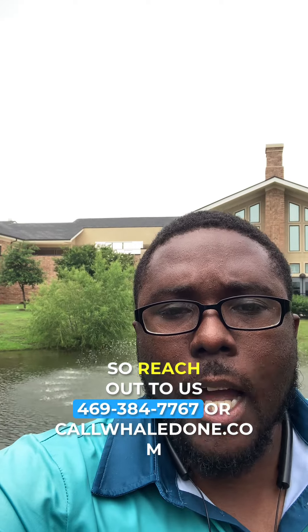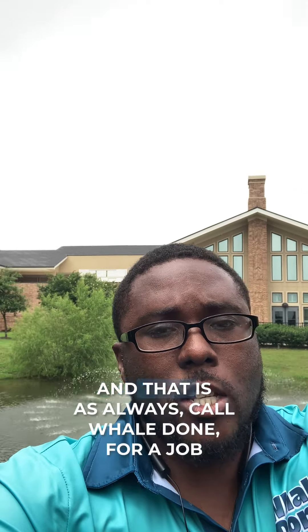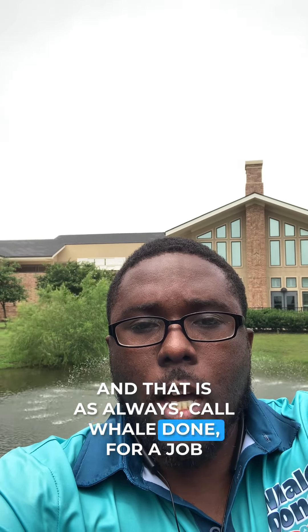So reach out to us — 469-384-7767 or callwelldone.com. And as always, call well done for a job well done.